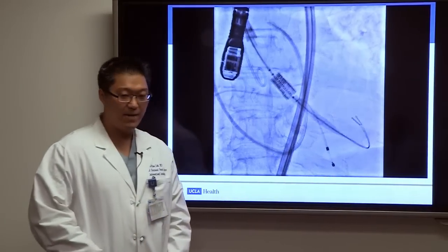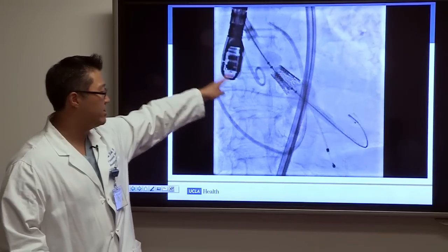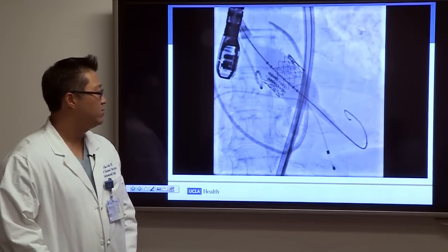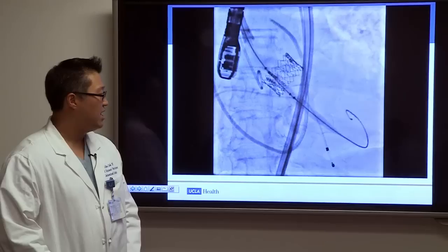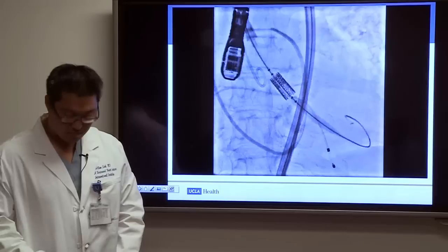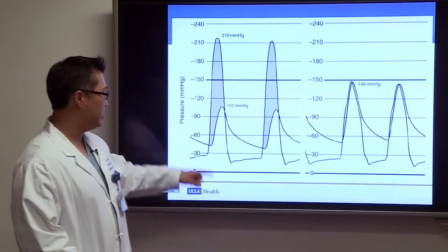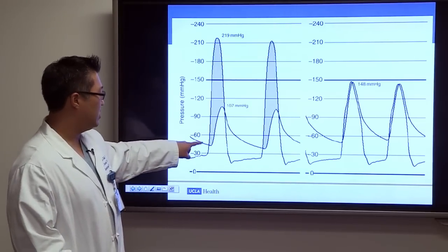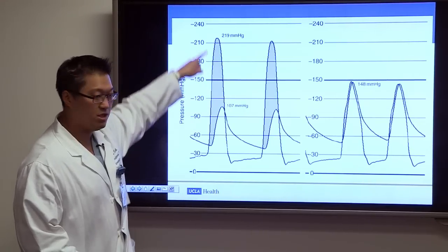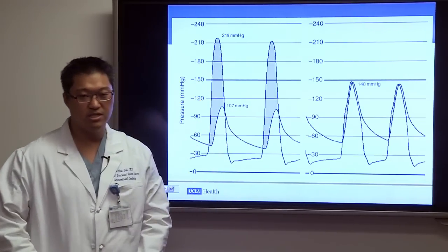In the actual fluoroscopic example, an aortic injection confirms 50-50 positioning within the aorta and ventricle. The balloon is inflated to deploy the stent, then deflated, rapid pacing stops, and the valve starts functioning immediately. Pressure measurements before TAVR show a left ventricular–aortic pressure difference of 112 mmHg. After TAVR, that pressure difference goes essentially to zero.